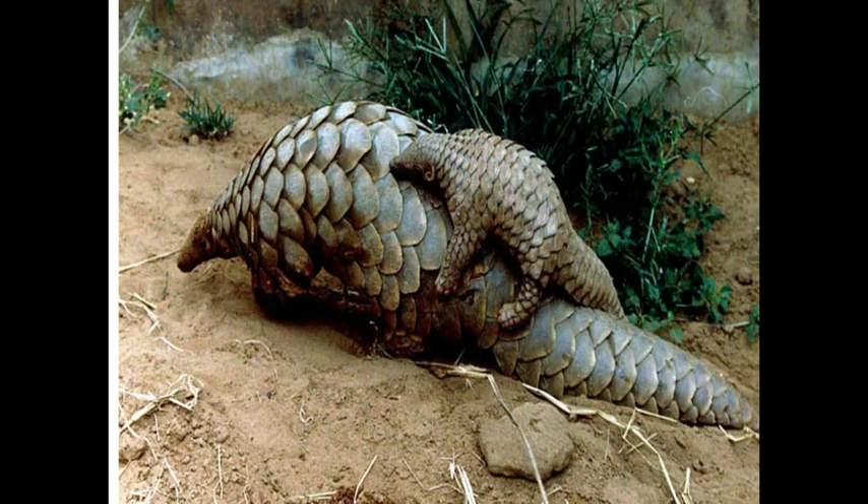Indian pangolins weigh from 10 to 20 kg, and females are smaller than the males. Their total length is 60 to 75 cm and the tail is 40 to 45 cm long.